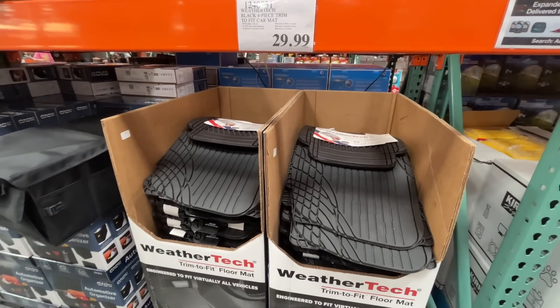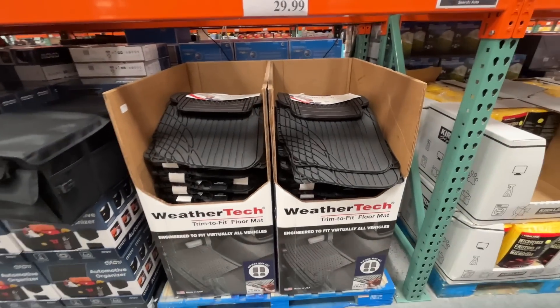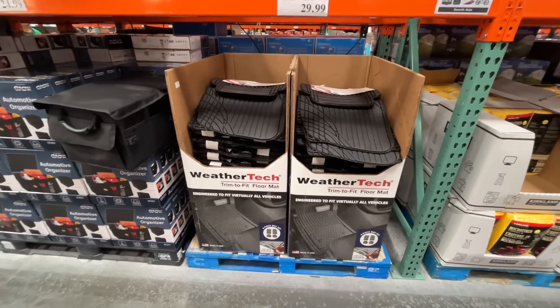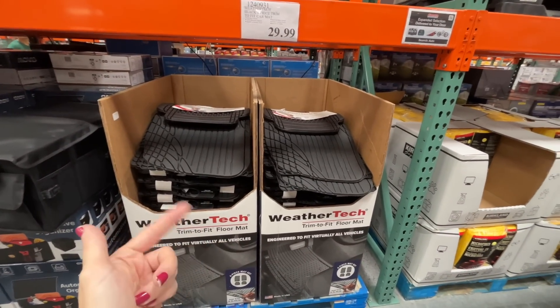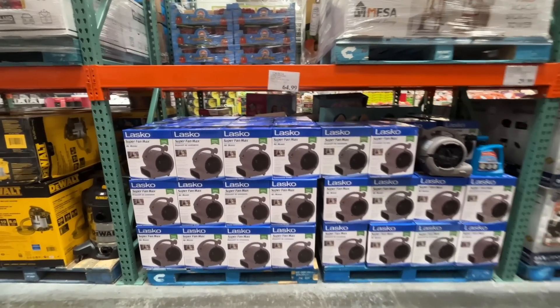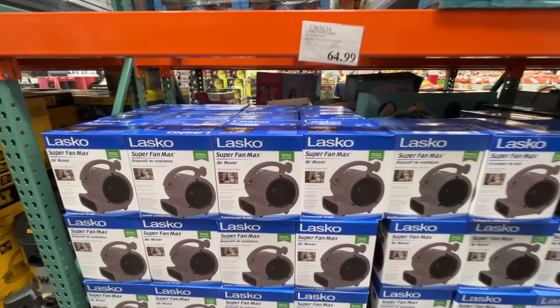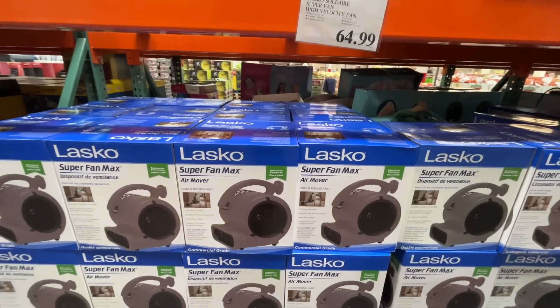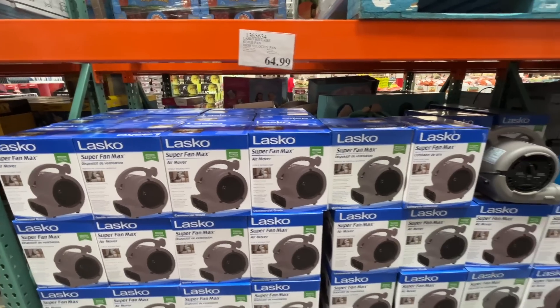Everyone raves about these WeatherTech mats — engineered to fit virtually all vehicles, easy to clean, easy to install. Also a Super Fan Max air mover that cools rooms fast for $65.